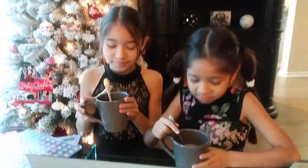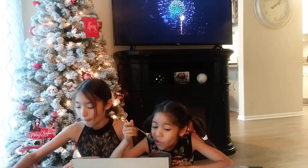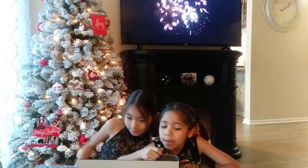Goodbye to our Christmas tree. Our Christmas tree is going to be on a snowy side.